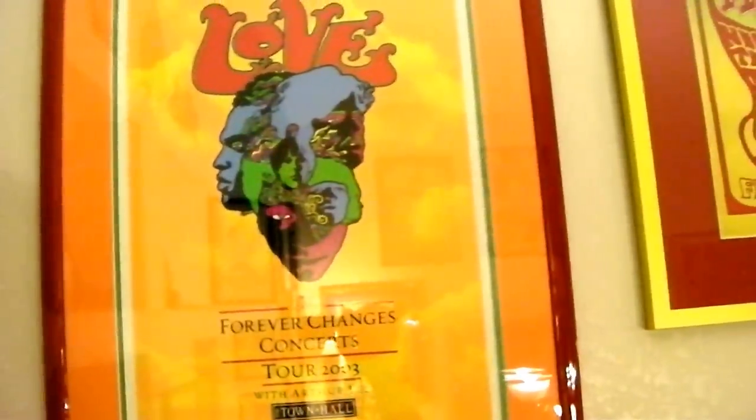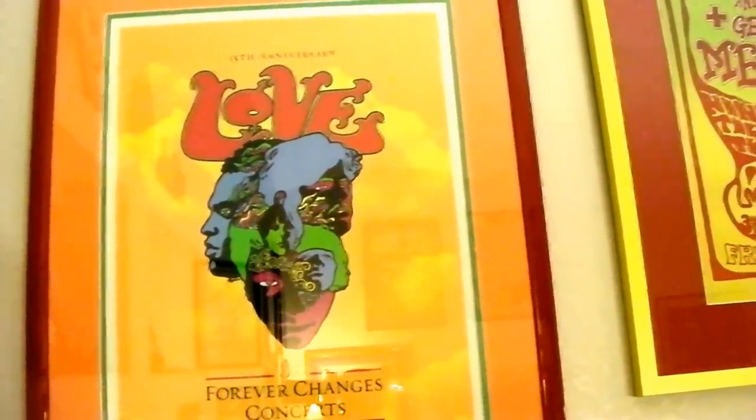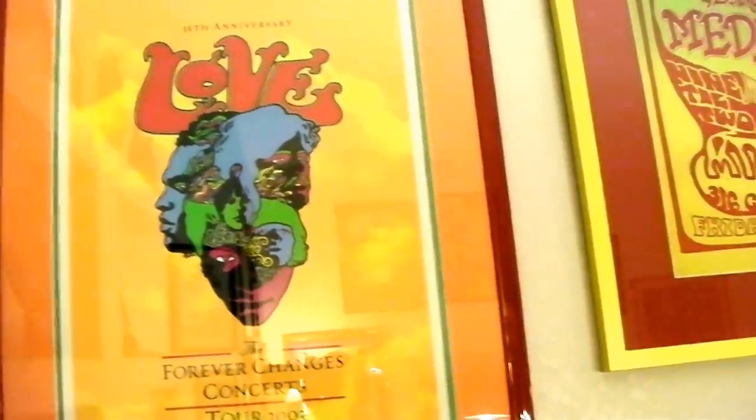That's an Arthur Lee 'Forever Changes' at Town Hall in New York City poster. I just loved it, so I got it and framed it up.